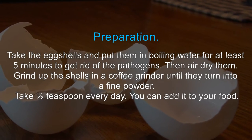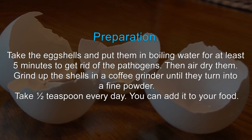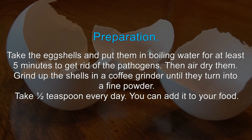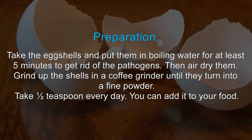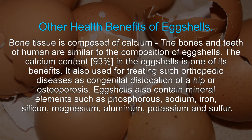To prepare: take the eggshells and put them in boiling water for at least five minutes to get rid of pathogens, then air dry them. Grind up the shells in a coffee grinder until they turn into a fine powder. Take one half teaspoon every day — you can add it to your food.